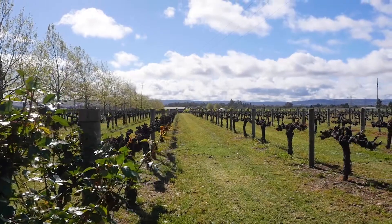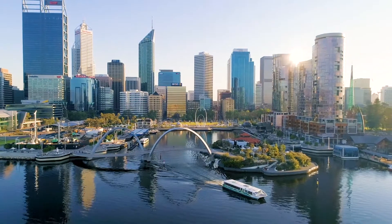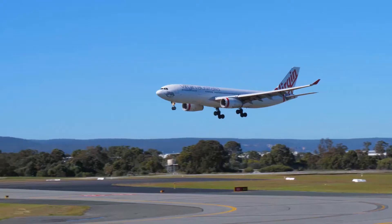The world renowned Swan Valley is less than a 10 minute drive, and we're just 15 kilometres to the Perth CBD and a 15 minute drive to the airport.